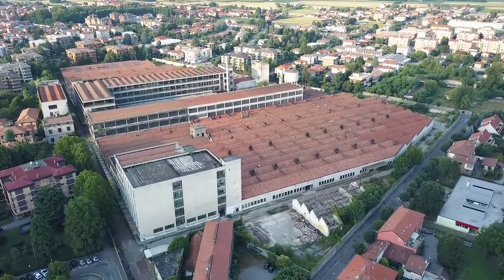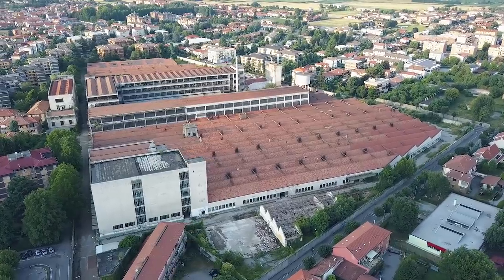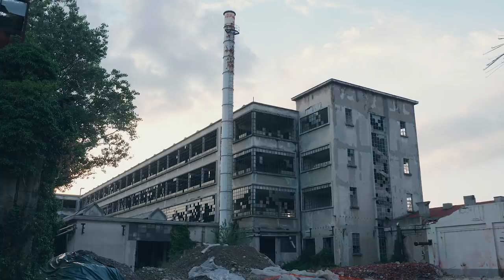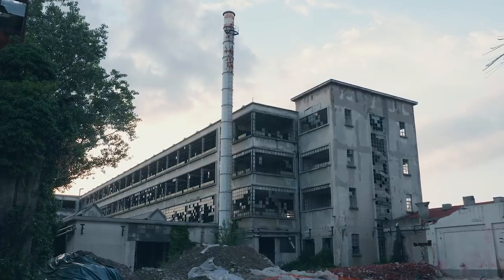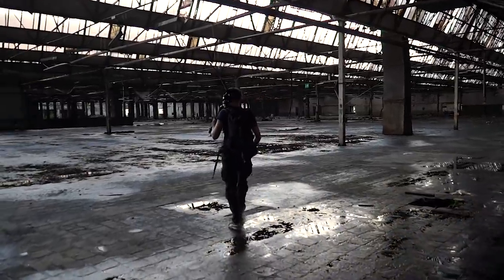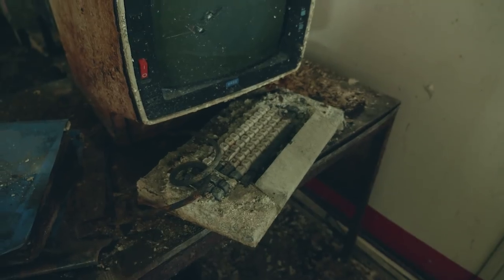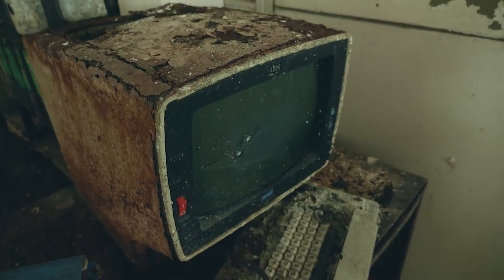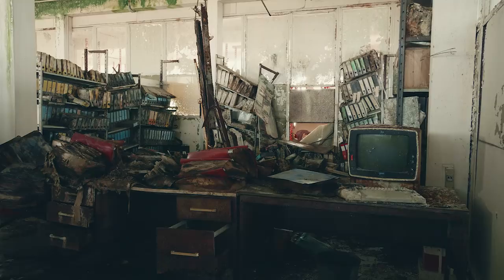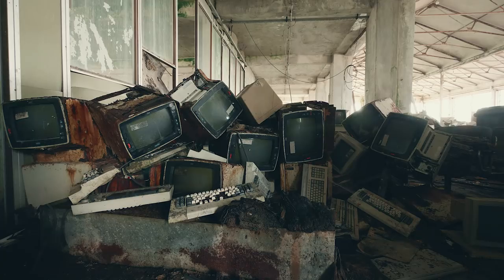Previously on Broken Window Theory, we completed the first of nine full days of urban exploration in Italy. The last location we visited was this enormous abandoned factory. Homeless people and illegal refugees are squatting inside the building complex, so we weren't sure if we should enter the site in the first place — but we were glad we did. We experienced one of the most stunning natural decay we have seen inside an abandoned factory so far, and we bet we will find even more impressive spots in the upcoming days.